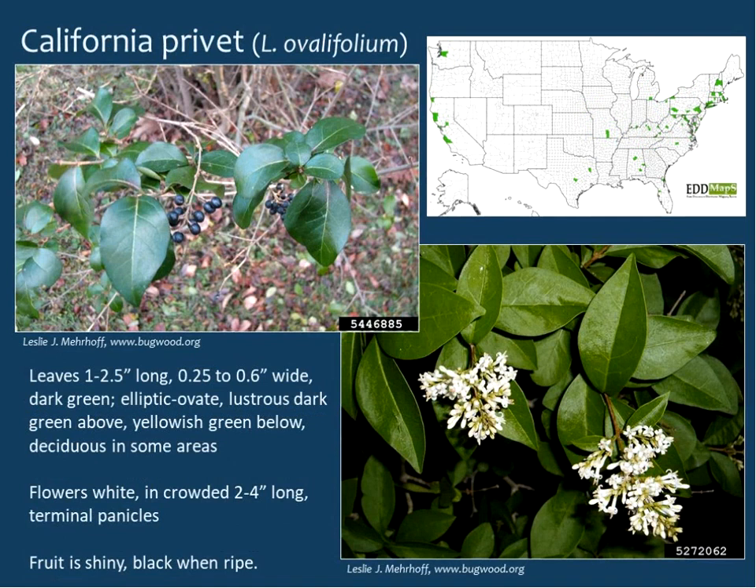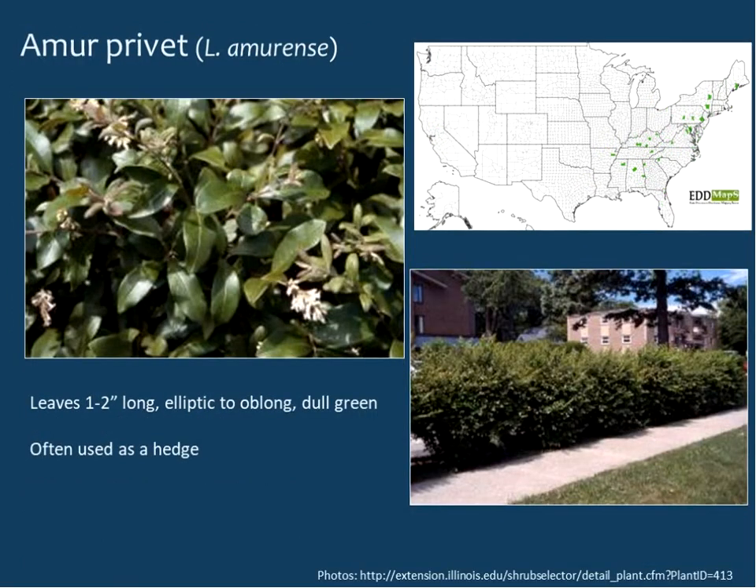California privet also looks a bit like Chinese privet with similar-sized leaves — darker green but kind of yellowish-green below. It is typically deciduous further north but may be semi-evergreen further south. Flowers are on crowded terminal panicles two to four inches long, and the fruit is shiny black when ripe. Amber privet has very few reports and looks a good bit like border privet. It's often used as a hedge, though that's not very helpful since many privets are.